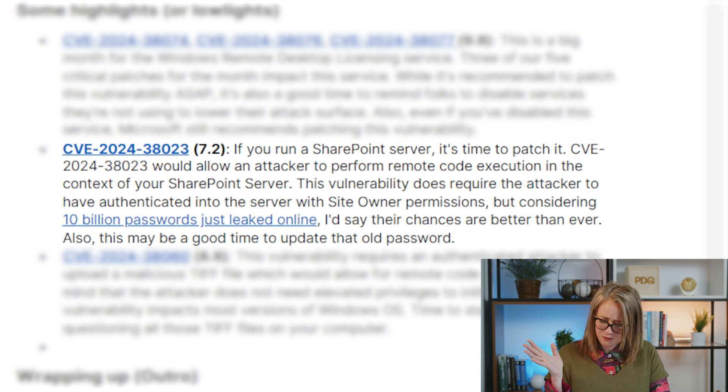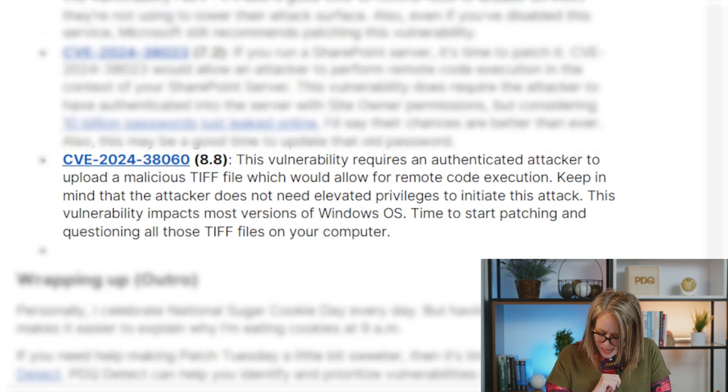And just for fun, since there were about 10 million passwords just hacked, it's a good time to change that password too. Last, we have CVE-2024...